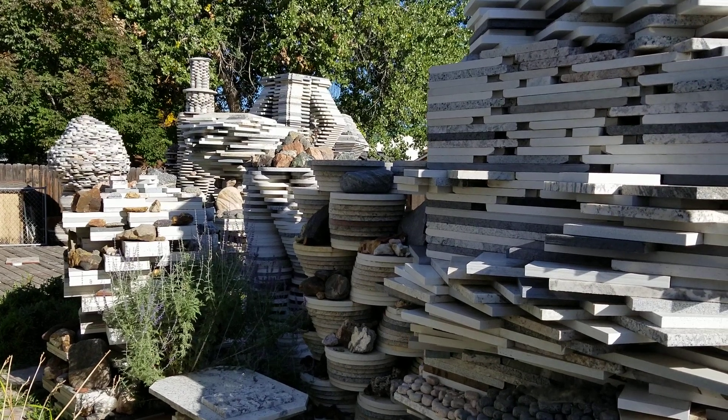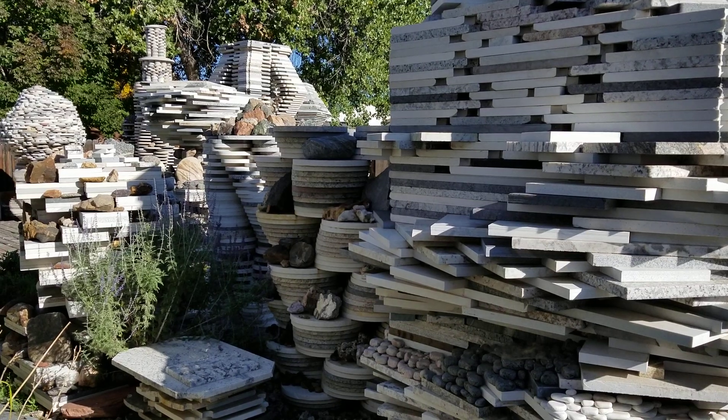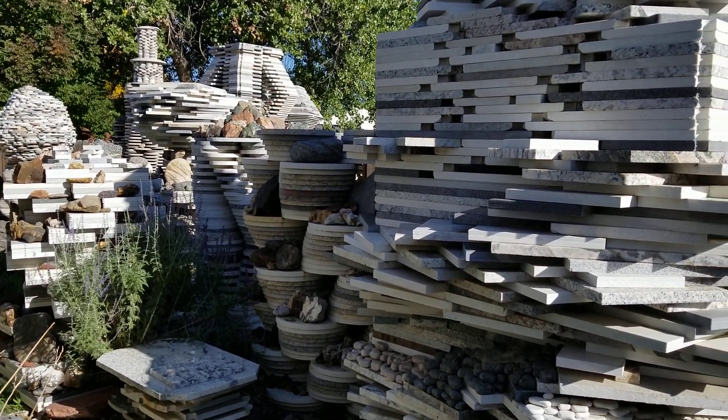Hello, welcome to Granite Paradise. Today we are doing the third video in our series about the different types of rocks and rocks from different places.